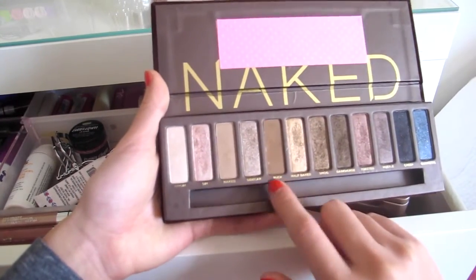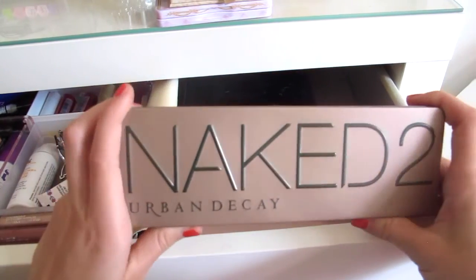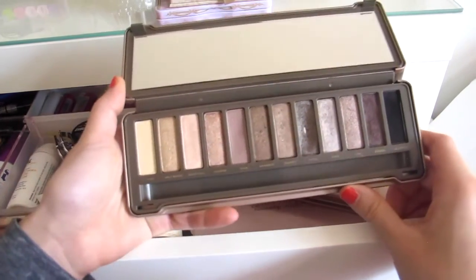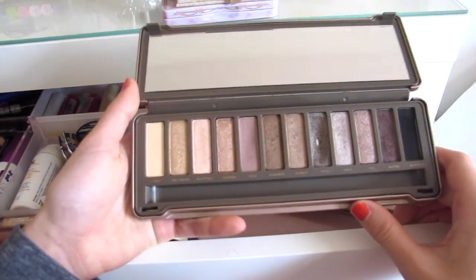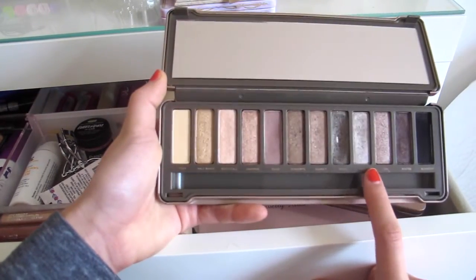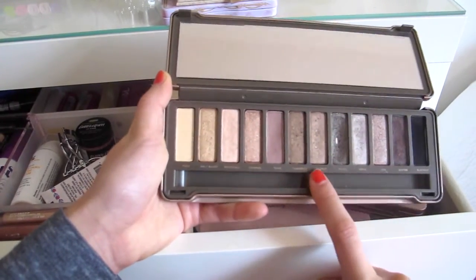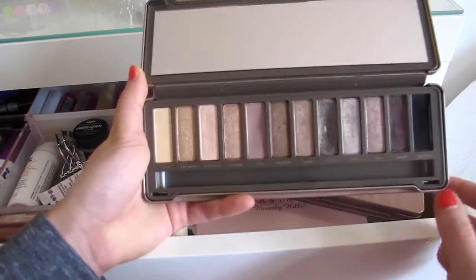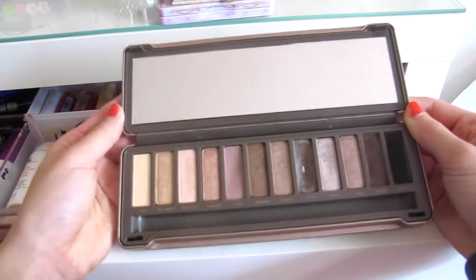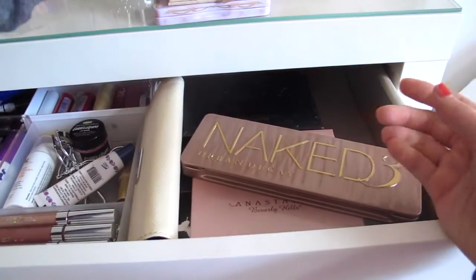I have the Naked 2, which is my favorite palette. When I first started freshman year I did a smoky eye every single day — you can see I used Pistol a ton on the inner corner, and I used Busted all the time, mixing it with Snakebite and Suspect. Now I'm more into a smudgy eyeshadow look, so I go with the Naked palette for that, but if you're into smoky and grungy, definitely get the Naked 2.